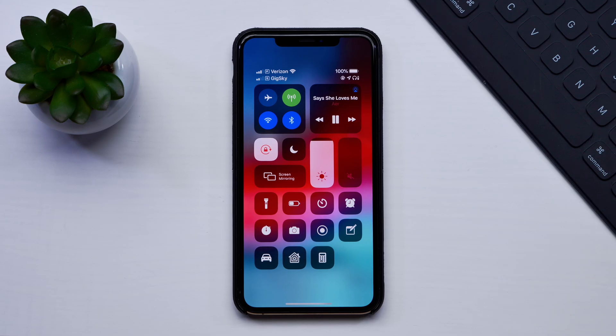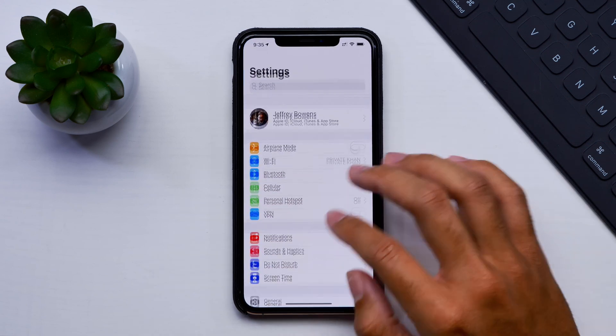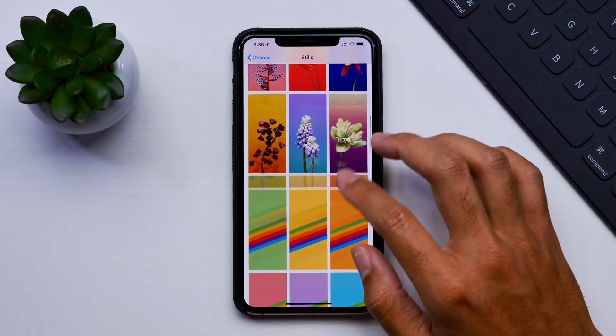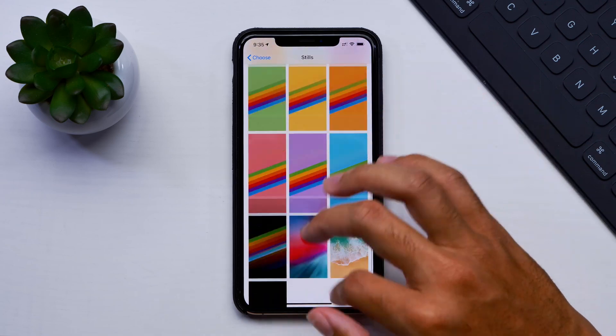Those were some of the new features that came with Beta 2 of iOS 12.2, and honestly I'm still looking for a bit more. The big one we haven't seen yet is new wallpaper, so stay tuned for more news on that. It will very likely come in an official version of iOS 12.2 and not the betas, as that was the process with iOS 11.2.